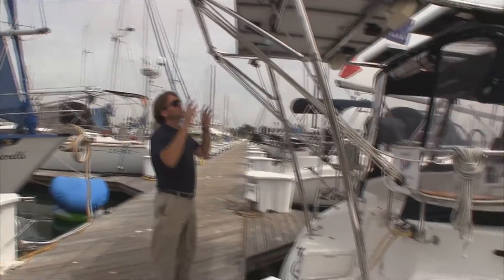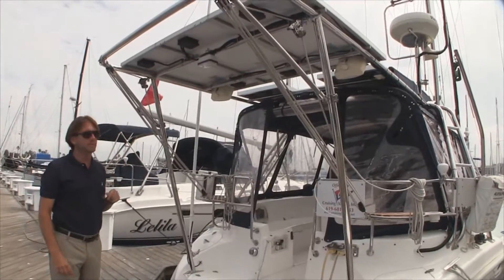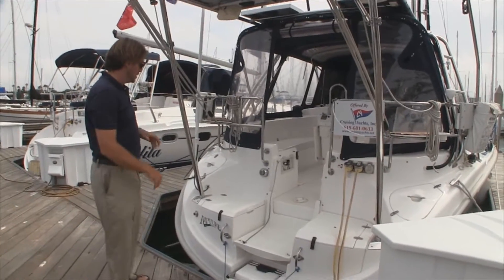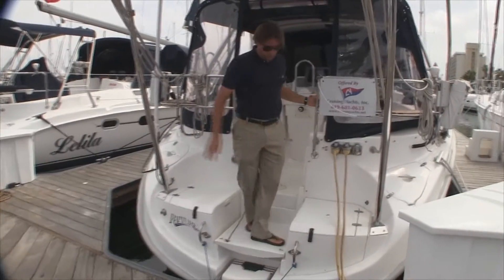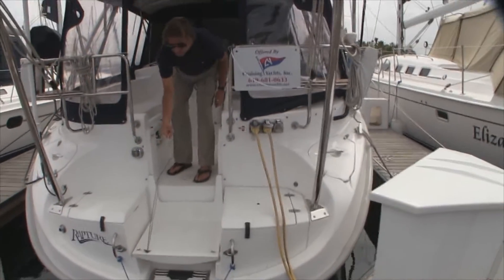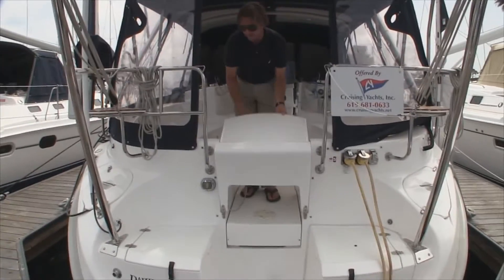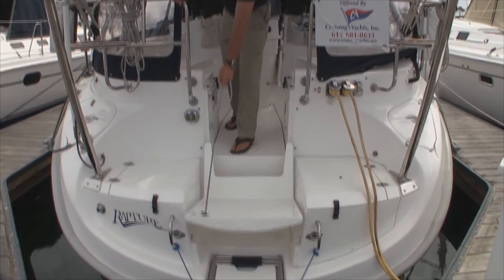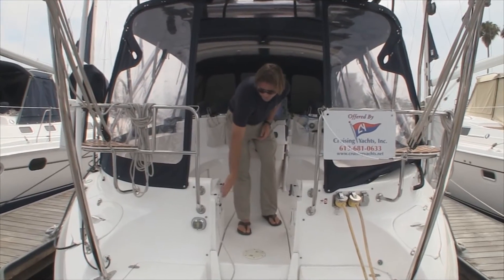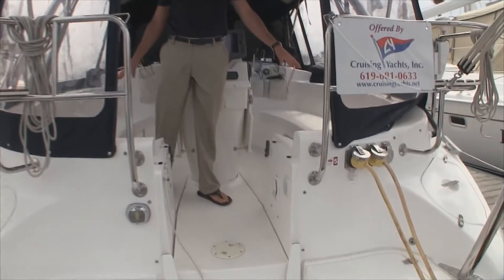We have speakers, and just forward of this there are two additional solar panels found on top of the bimini. This vessel is turnkey and ready to go cruising at a moment's notice. We have a really nice transom with two storage lockers on both sides. The seat itself will actually fold up right into place here with the lifelines that enclose the cockpit, giving you really nice access into the cockpit itself. We have a swim step shower with hot and cold, an emergency bilge pump, and lazarette locker storage.